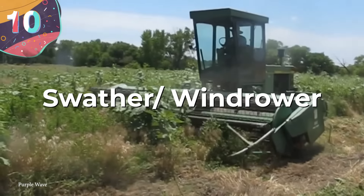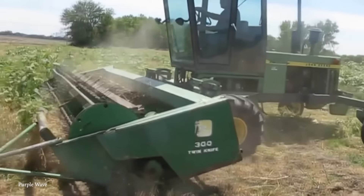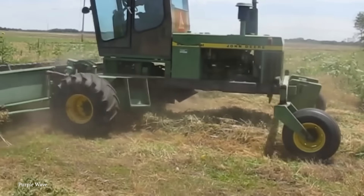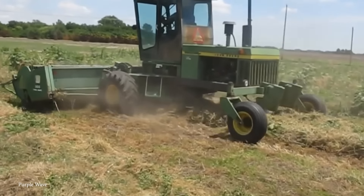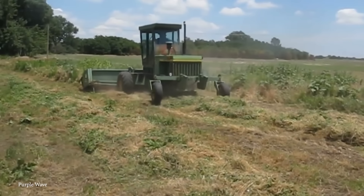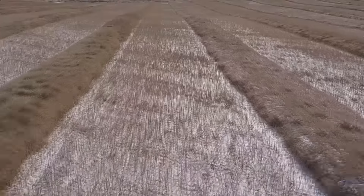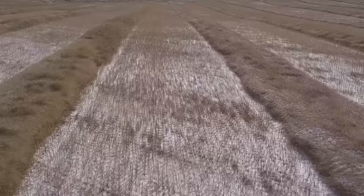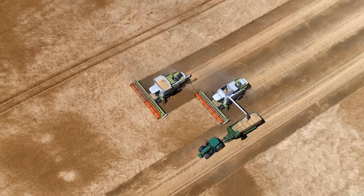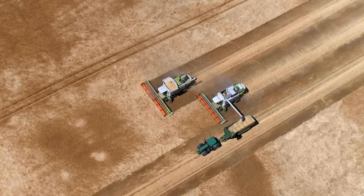Number 10: the swather, or windrower. A swather — known as a windrower in some parts of the world — is a piece of agricultural equipment mainly used in the harvesting process of grain crops. It is particularly important in regions with unpredictable weather, where timely and efficient harvesting is key to protecting the yield from adverse conditions. The main function of a swather is to cut the crop and lay it down in a neat, uniform swath where it can dry or cure before being collected by a combine harvester. This process is vital for crops like wheat, barley, oats, and canola, where the grain needs to be dried to prevent spoilage and ensure the best quality.